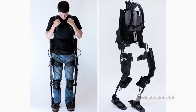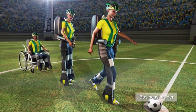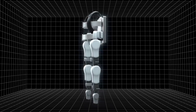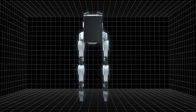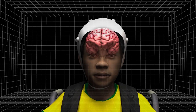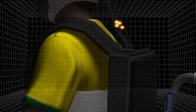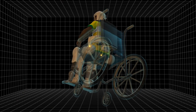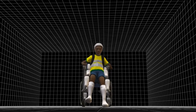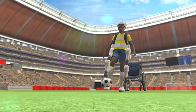A mind-controlled exoskeleton might allow a paralyzed teenager to kick off the World Cup in Brazil in June 2014. The exoskeleton, part of a project called Walk Again, aims to use technology to overcome paralysis. It supports a paralyzed person's lower body and responds to wireless commands from electrodes placed on the person's scalp or within the brain. A computer worn as a backpack converts the commands into movement, which would allow a paralyzed teenager to walk onto the field and give the first ceremonial kick.